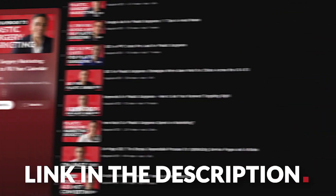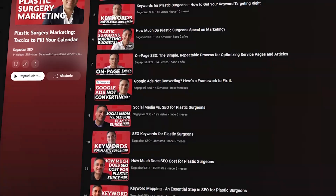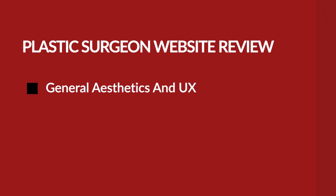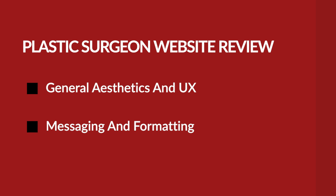My name is Frank, I'm the founder of Sagapixel. If you like this video, check out the playlist linked in the description — our general plastic surgery marketing playlist as well as the rest of the videos in this plastic surgery web design series. In section one I'll talk about the general aesthetics and UX, and section two will get into the messaging and formatting of everything the website is actually saying.